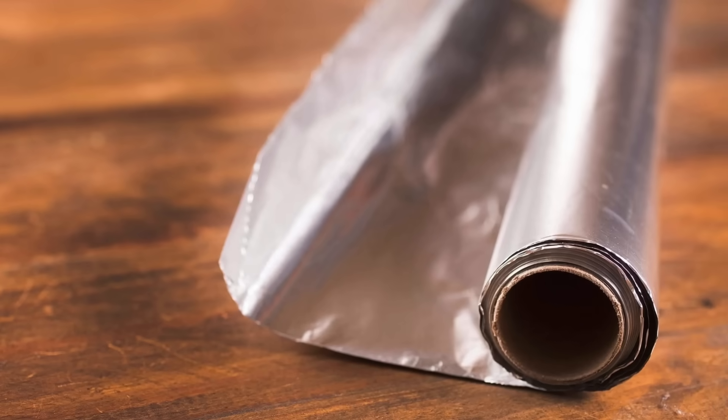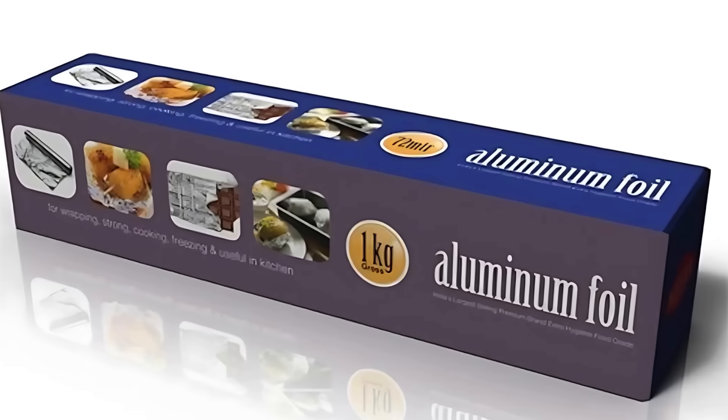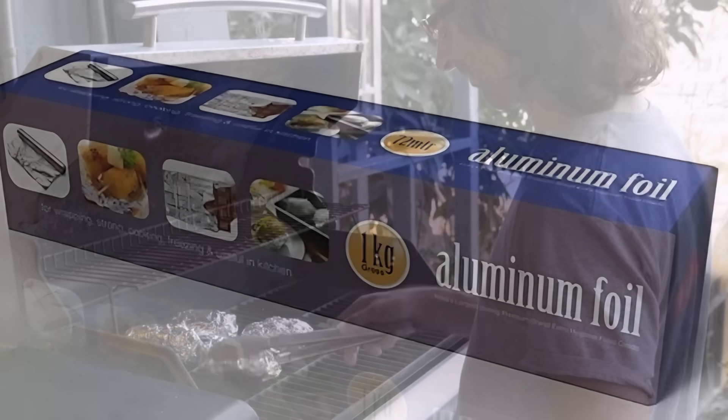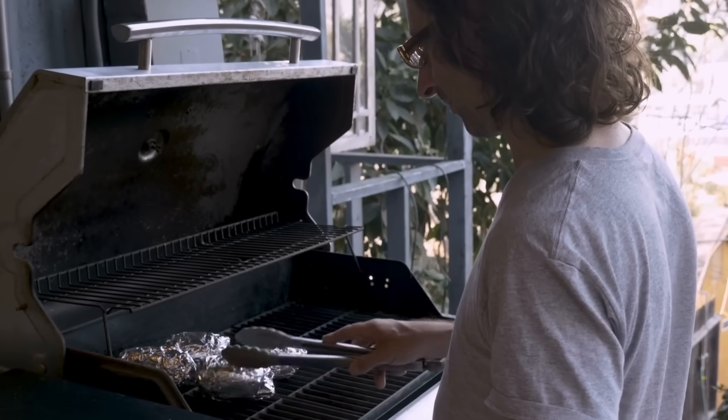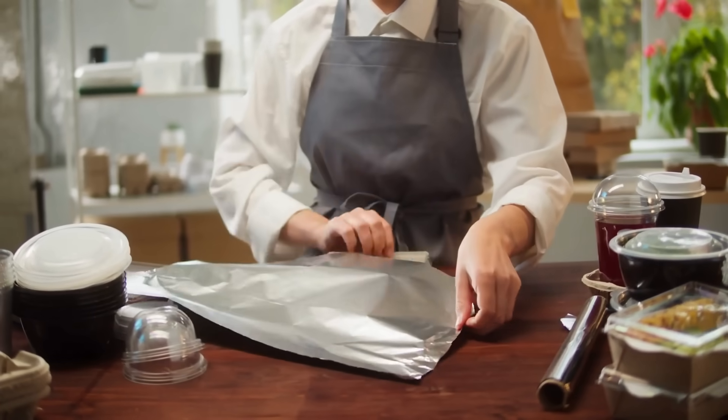Have you ever wondered why some people still call it tin foil when it's clearly labeled as aluminum foil on the box? It might sound like a minor mix-up, but the story behind this everyday kitchen item is surprisingly fascinating.